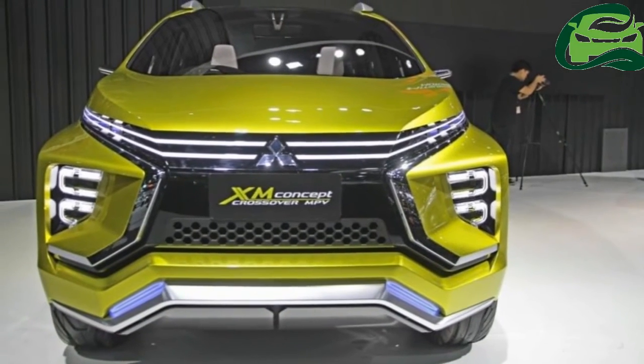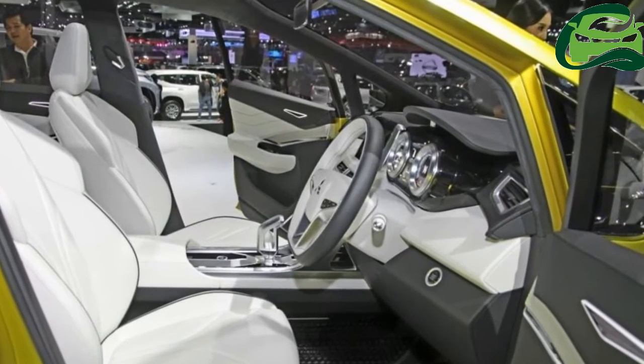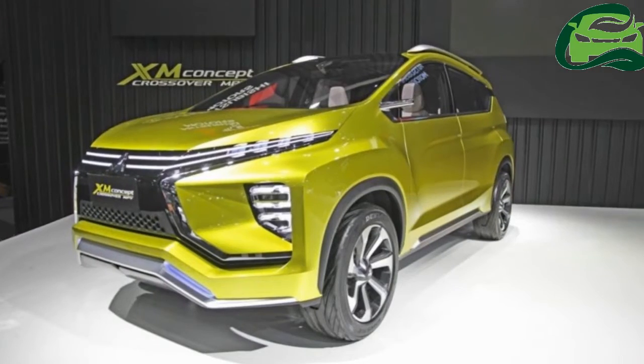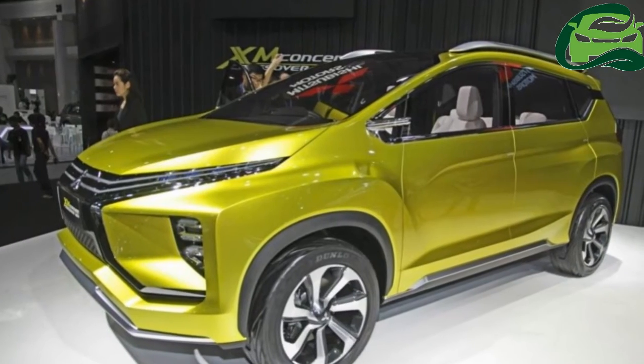At the 2016 Gaikindo Indonesia International Auto Show, Mitsubishi Motors debuted the Mitsubishi XM concept — the company's vision for a crossover-styled MPV.